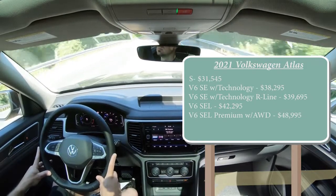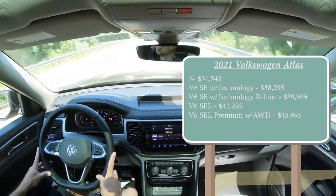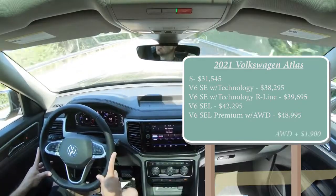All trims except for that last one come standard with front-wheel drive. If you want to add all-wheel drive to any of those first four trim levels, simply add $1,900 to any of those prices.